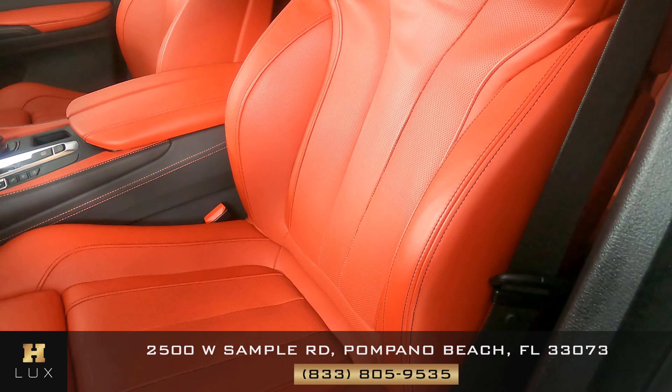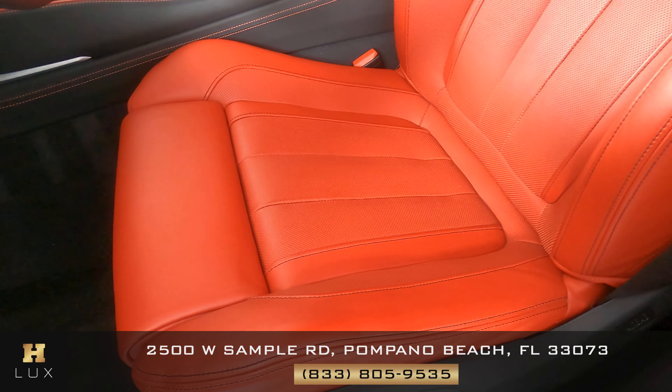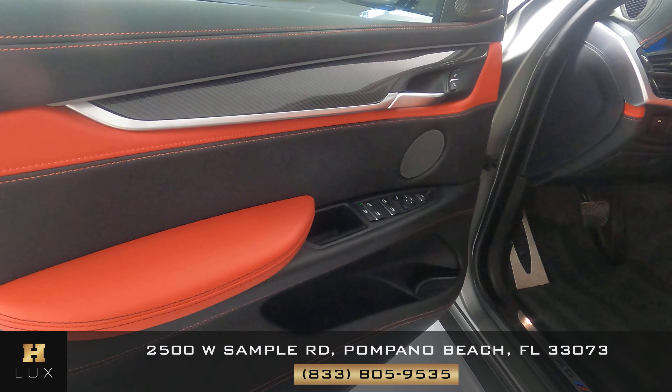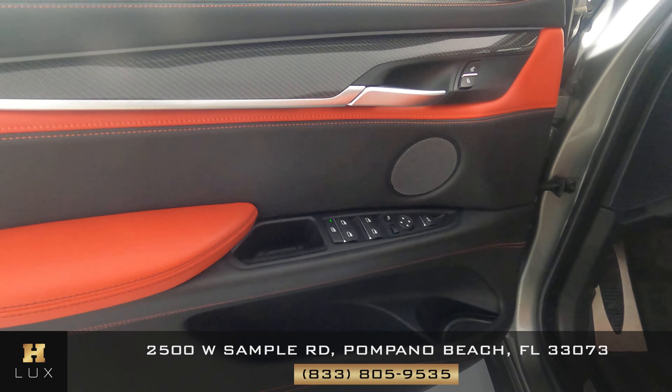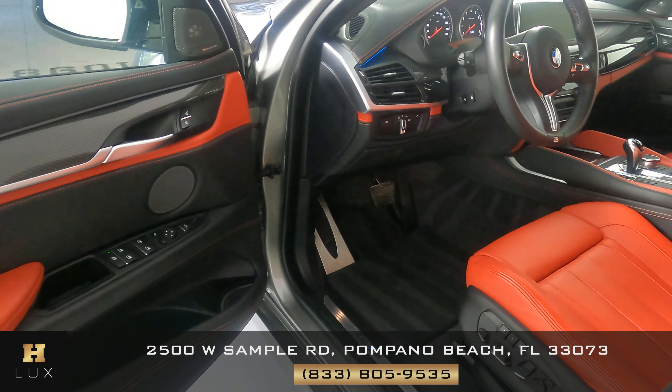I'm not seeing any rips or any wear and tear. Everything looks fine. Let's check the door panel. The door panel is in perfect condition. There's no rips, no wear and tear at all. The driver's side is in good condition.